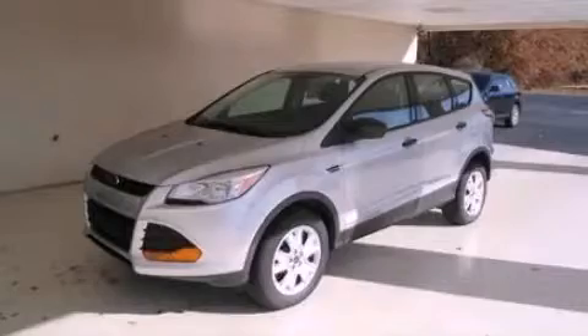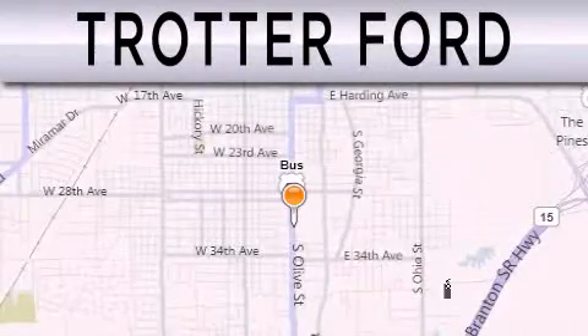Call or visit us right now and arrange your test drive today. Trotter Ford is dedicated to the community.